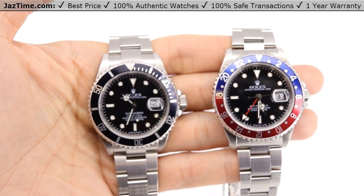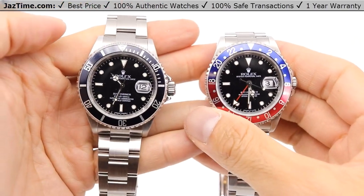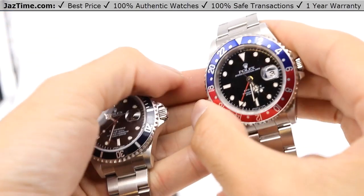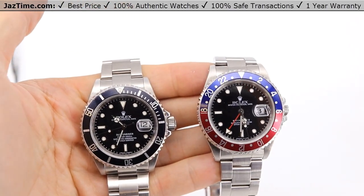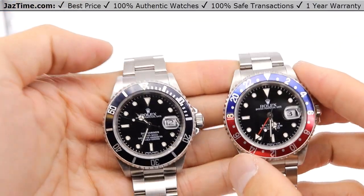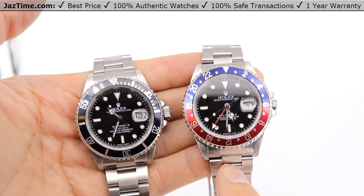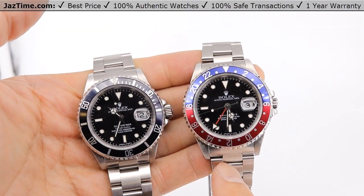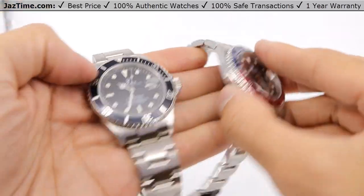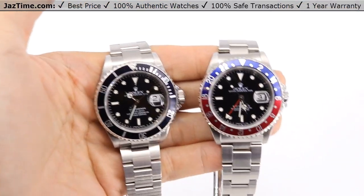Welcome to JazTime. JazTime.com is an online store that buys, sells, and trades authentic luxury watches. We make these videos so our customers can easily choose the best watch for themselves in the comfort of their own home. If you enjoy our videos, we'd greatly appreciate it if you would buy a watch from JazTime. Today I'm going to be reviewing and comparing the Rolex Submariner 16610 versus the Rolex GMT-Master II Pepsi reference 16710. I'm going to compare the dials, the bezels, the case, the bracelet, the movement, try each one on, and give you my thoughts.